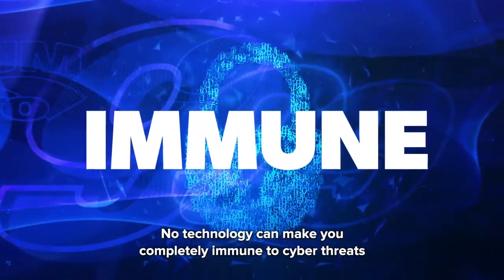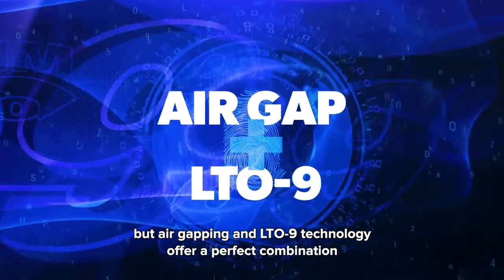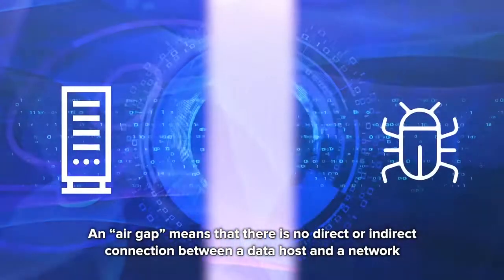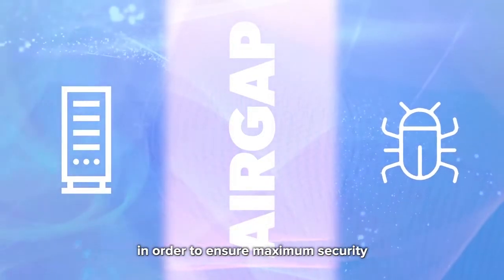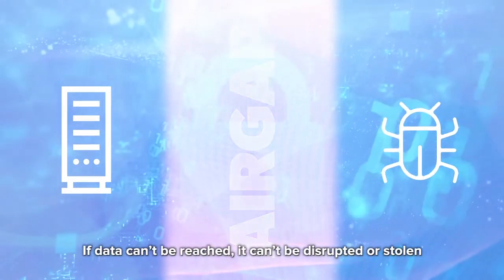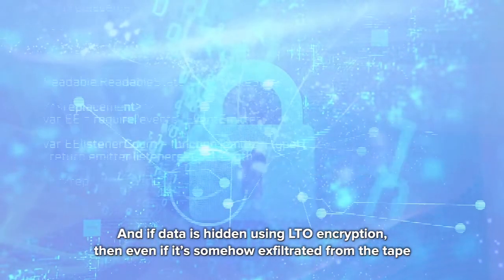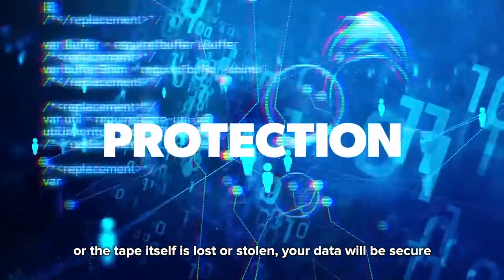No technology can make you completely immune to cyber threats. But air gapping and LTO 9 technology offer a perfect combination to deliver proven and scalable advanced ransomware protection. An air gap means that there's no direct or indirect connection between a data host and a network in order to ensure maximum security. If data can't be reached, it can't be disrupted or stolen. And if data is hidden using LTO encryption, then even if it's somehow exfiltrated from the tape, or the tape itself is lost or stolen, your data will be secure.